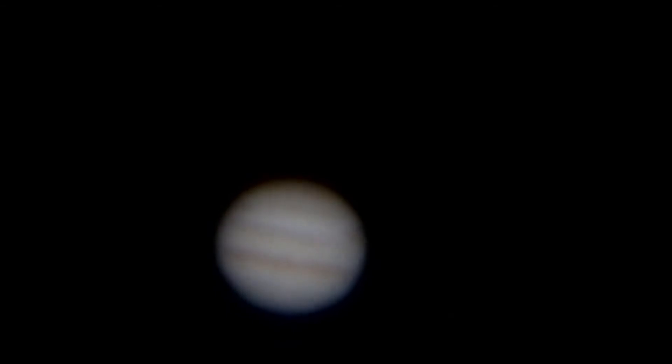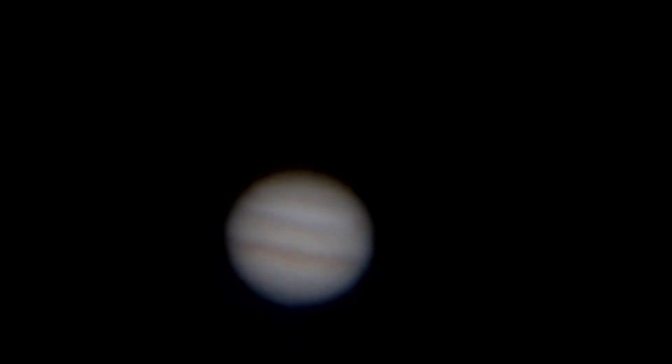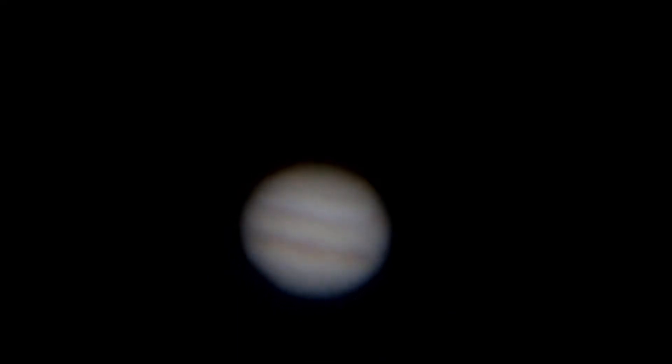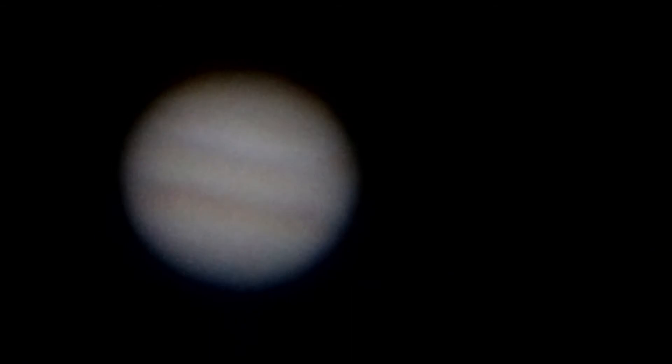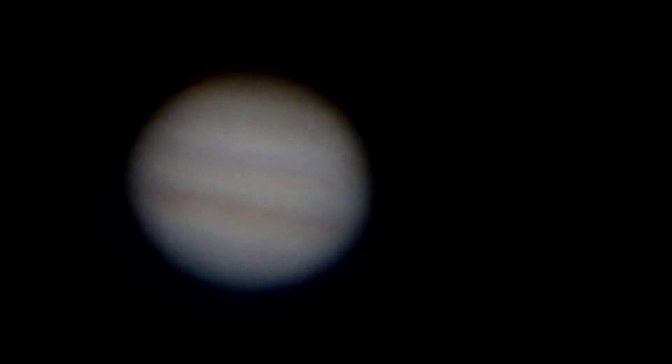I do intend to get some light pollution filters, as I mentioned in previous videos. I am right in the city, shooting over probably about eight to ten miles of city, and that's why you're getting some of the atmospheric distortion.